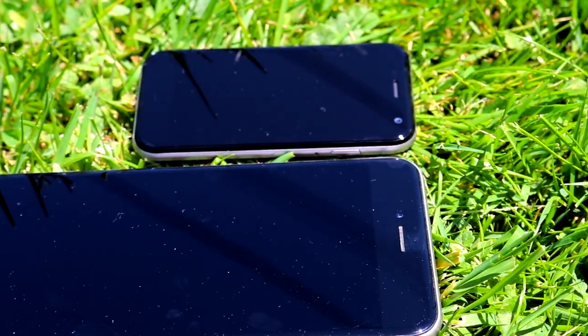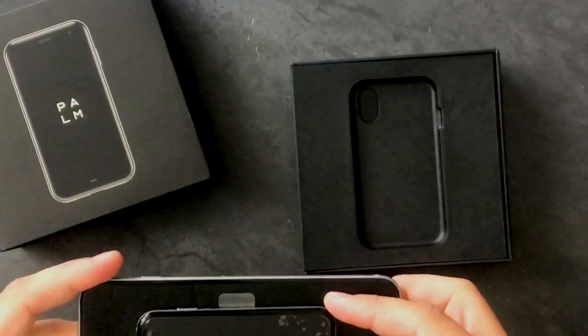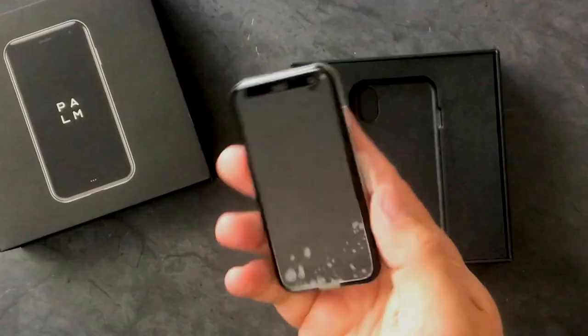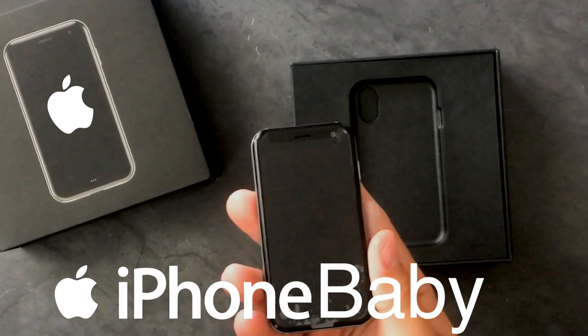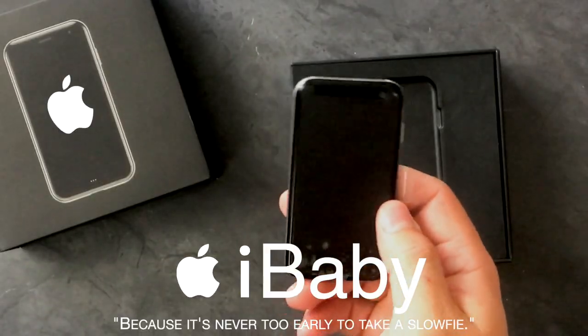It looks so much like an iPhone. If it wasn't branded Palm, I think you could easily fool people that this was like a baby iPhone — the newest phone for your child. It's great.